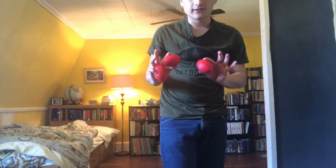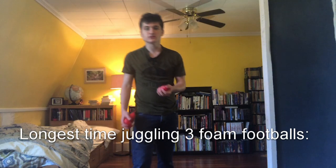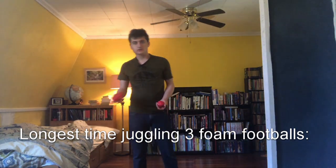My next record is the longest time juggling three foam footballs. They're very light and in a weird shape and they don't squish a lot, so they're quite hard to juggle.